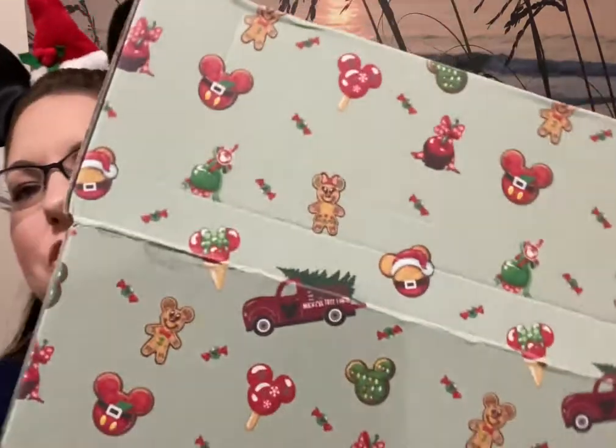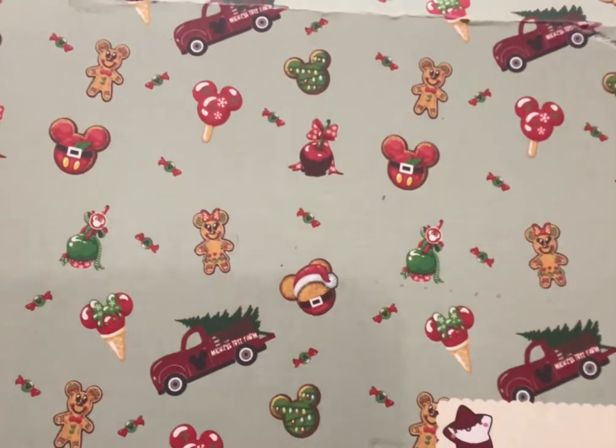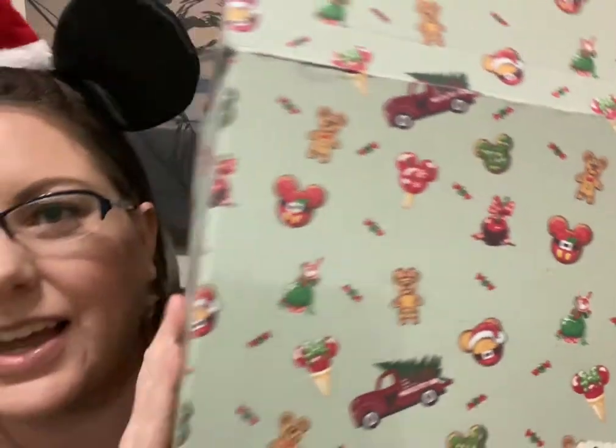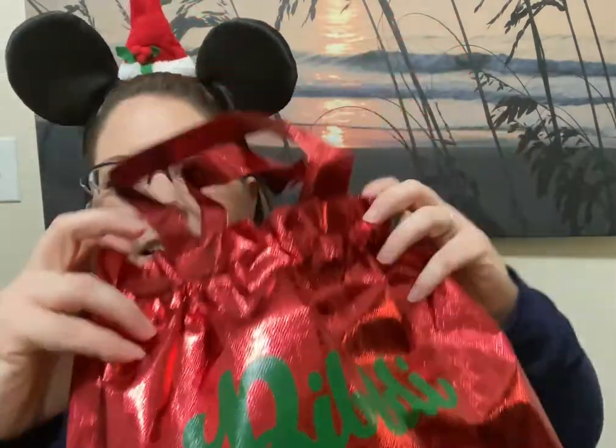Oh, it's in a reusable bag first! Let's take a moment to appreciate the box — look at this. I love anything that is like treats and snacks in the shape of Mickey. I love the entire Delish line, I think it is the cutest thing ever. Look how cute! We got a reusable bag — there's a '50' on it. Let's get into it!